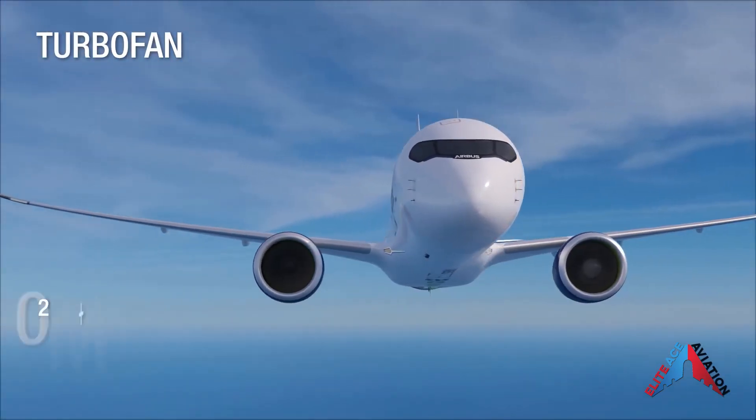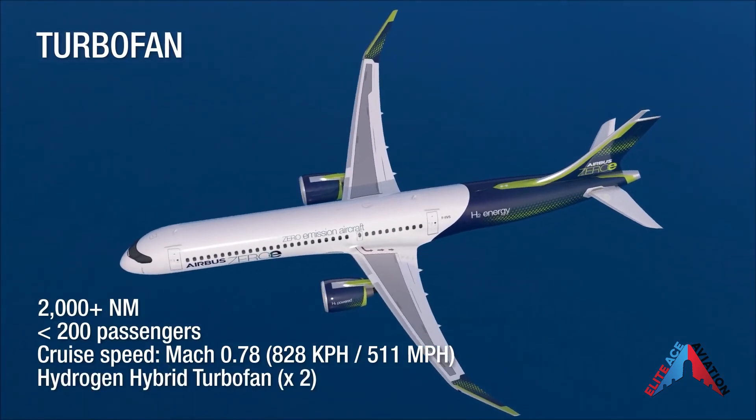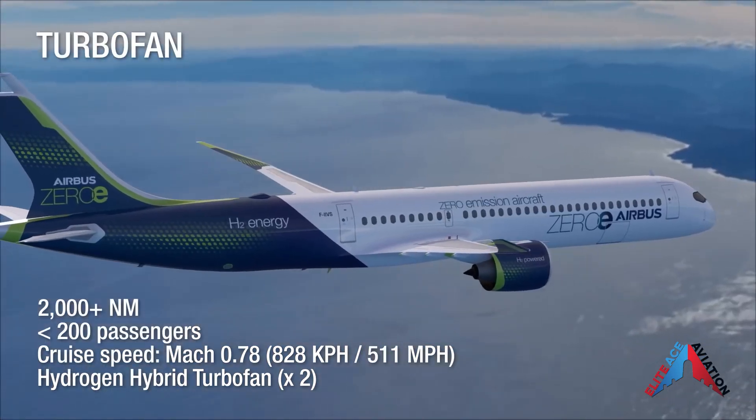Airbus also recently unveiled three new passenger aircraft concepts designed for hydrogen propulsion, and one of the aircraft they want to include with their hydrogen-based designs is the blended wing. The new hydrogen-powered planes concept is expected to begin in 2025.